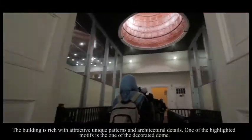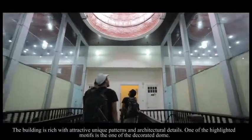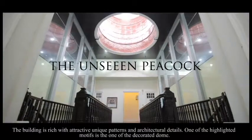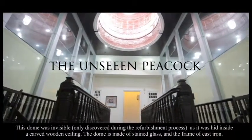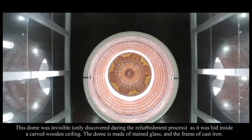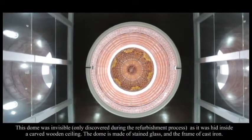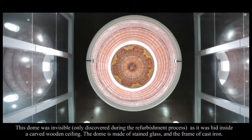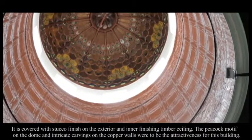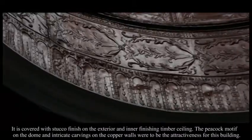The building is rich with attractive unique patterns and architectural details. One of the highlighted motifs is found in the decorated dome. This dome was invisible during the refurbishment process, as it was covered by a carved wooden ceiling. The dome is made of stained glass with a frame of cast iron, covered with stucco finish on the exterior and inner finishing timber ceiling.